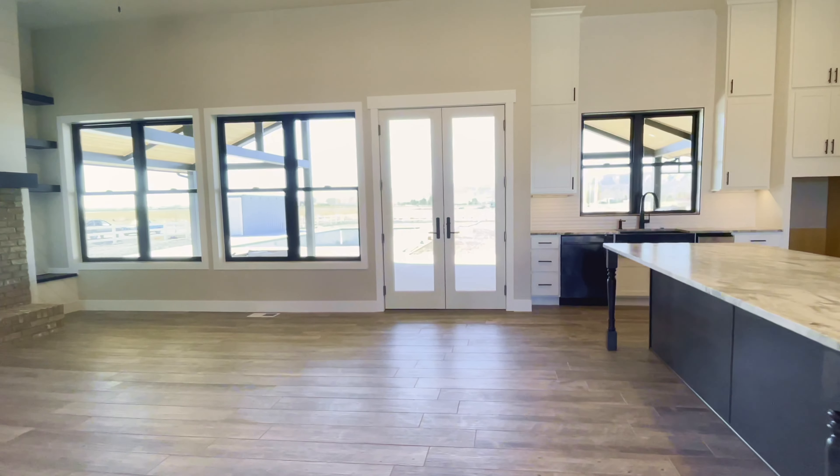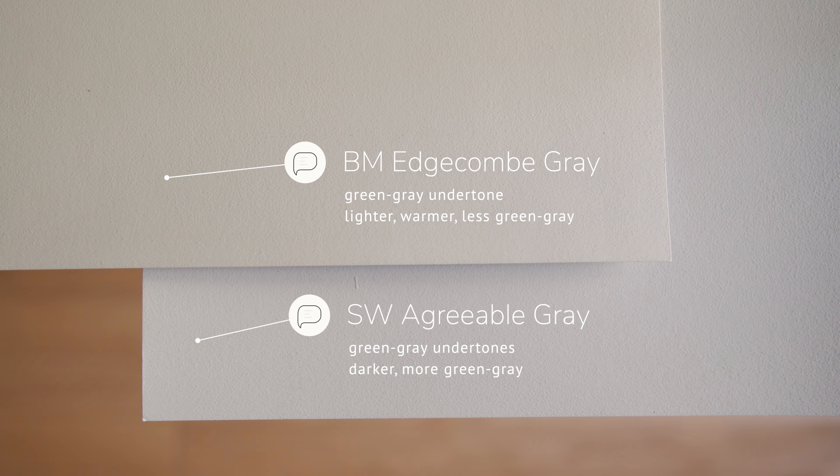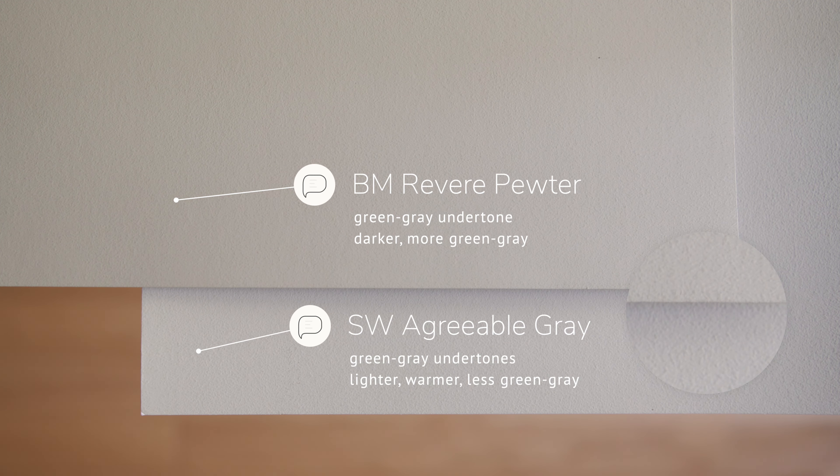Don't be surprised if Agreeable Gray leans on the cool side of grays. When I compare it with Benjamin Moore Edgecombe Gray, which is considered a warm gray, you'll notice how Edgecombe Gray is lighter than Agreeable Gray and leans a little warmer and less gray. Now comparing it with Benjamin Moore Revere Pewter, you'll instantly notice how Revere Pewter is darker than Agreeable Gray. It reads more of a green-gray, and looks more gray overall — whereas Agreeable Gray is warmer, lighter, and less green-gray than Revere Pewter.